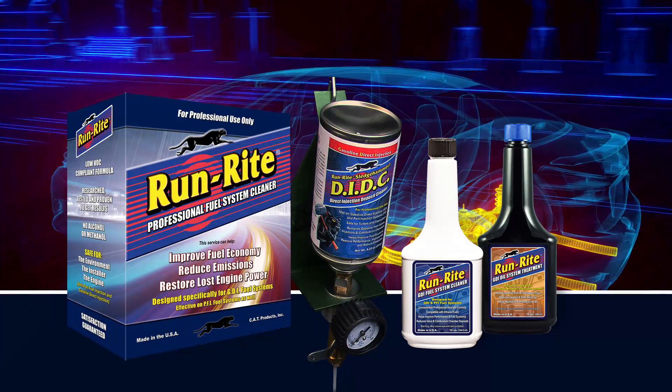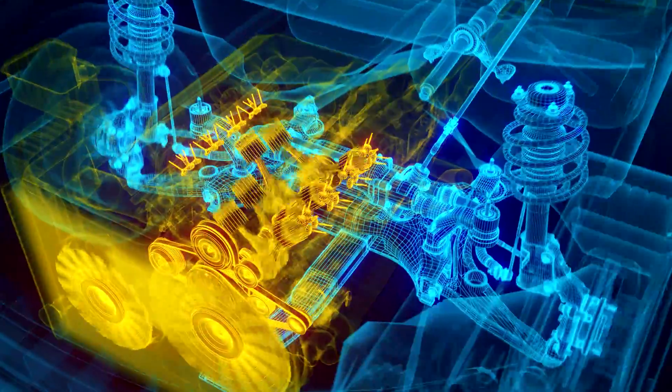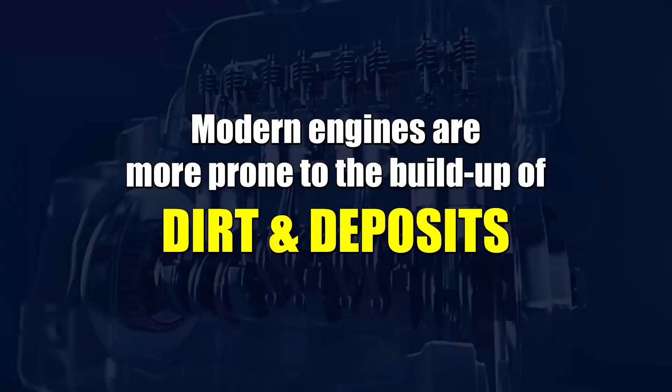RunRite Professional Fuel System Cleaning is important for all vehicles, but especially for those with today's high-performance, fuel-efficient engines. These modern engines are more prone to the build-up of dirt and deposits than ever before.